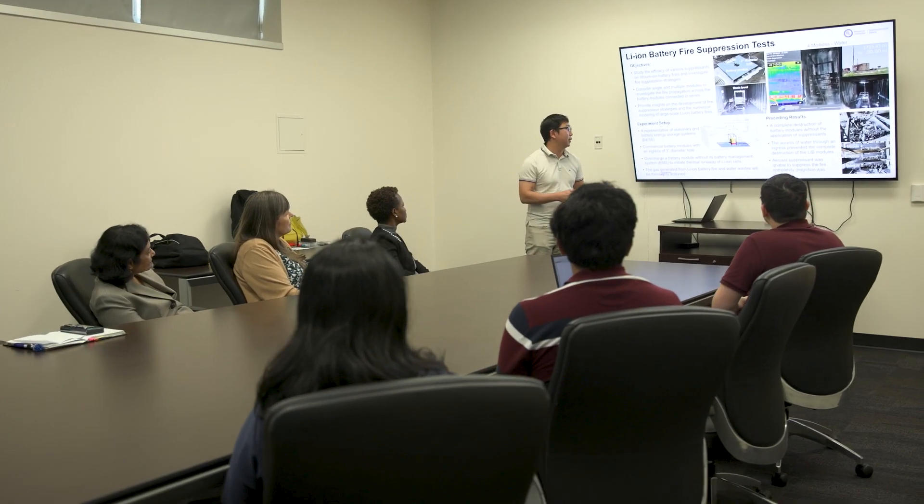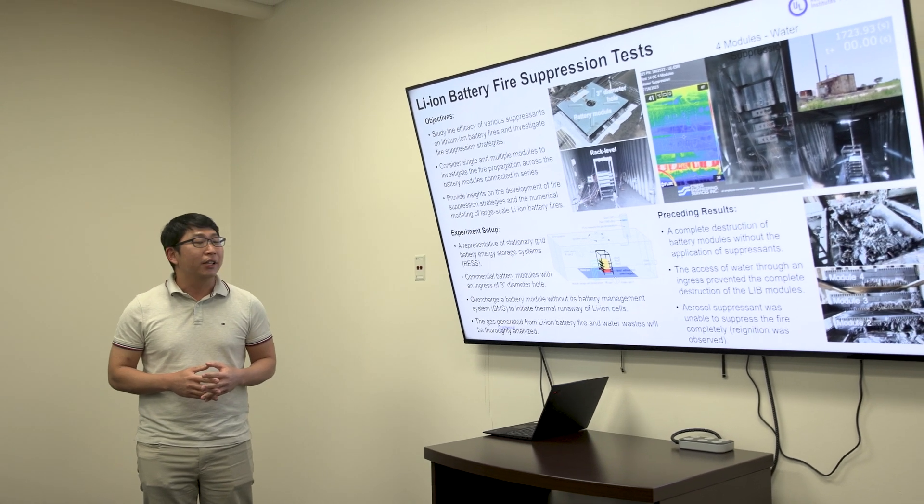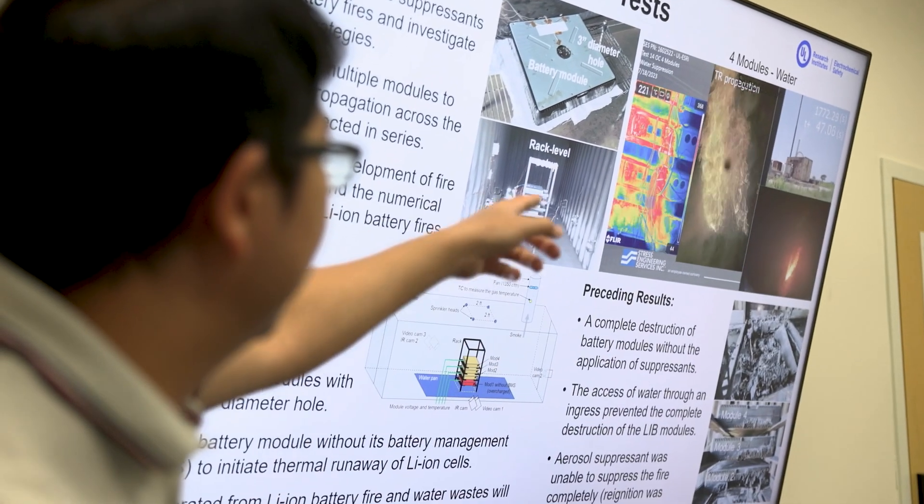Water has been used as a suppressant against lithium-ion battery fires because of its abundance and excellent cooling capability. On the other hand, aerosol can put out gas-phase combustion quickly. We found that water could stop thermal runaway of lithium-ion battery modules without ingress through a three-inch diameter hole on the top cover.